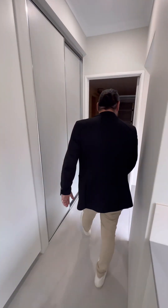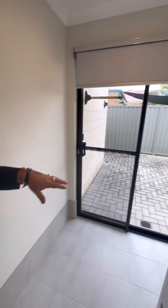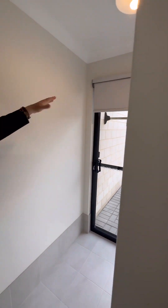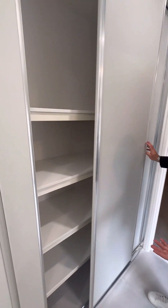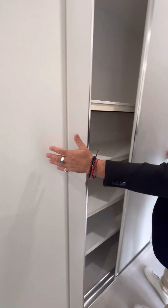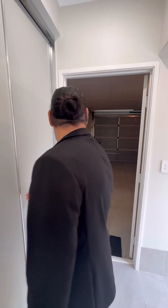Through here you've got the laundry, which follows through. You've got your trough, place for your washing machine and dryer, and a glass sliding door out to the back with the same follow-through with the blinds. This one here is your linen cupboard, basically within your laundry — but if you need an extended pantry, you could probably use that space for that as well.